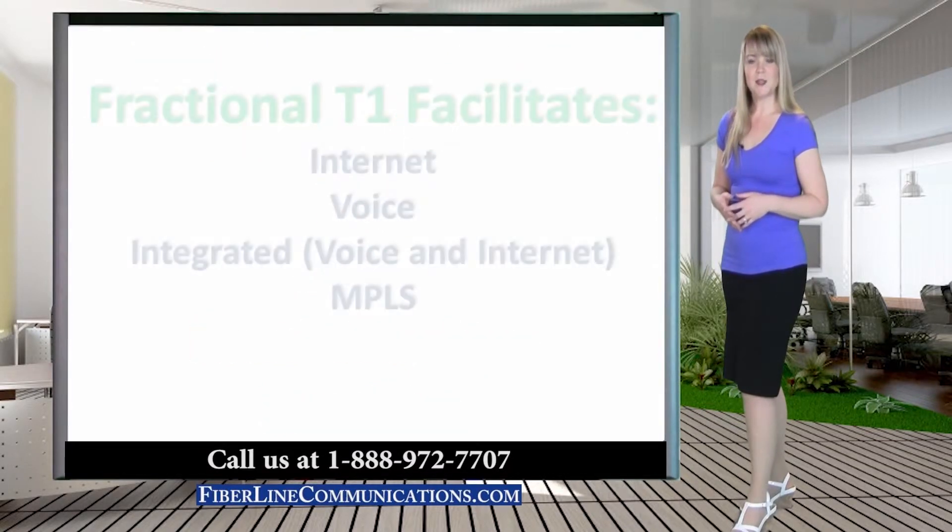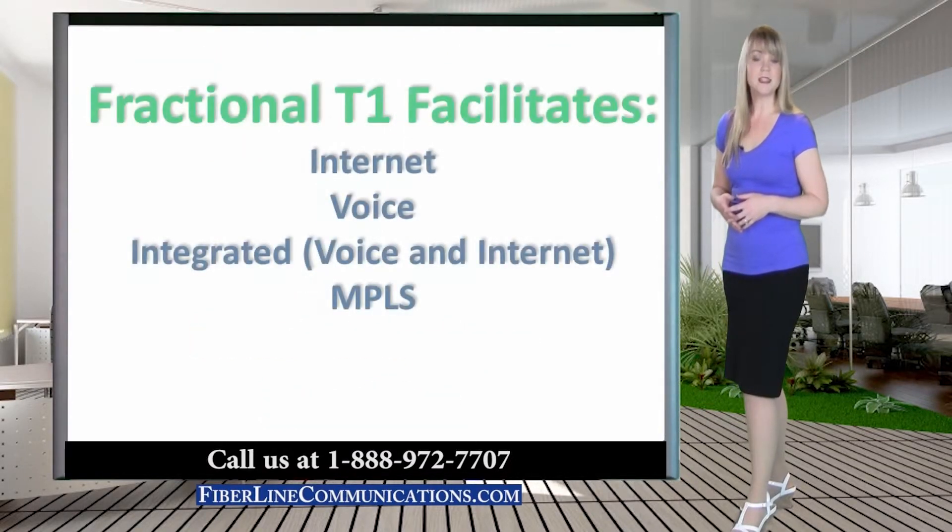Fractional T1 is most commonly used for facilitating Internet, voice, integrated Internet and voice, or for small locations on an MPLS network.